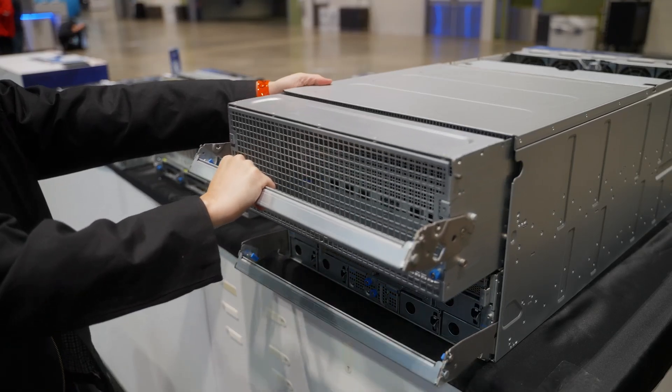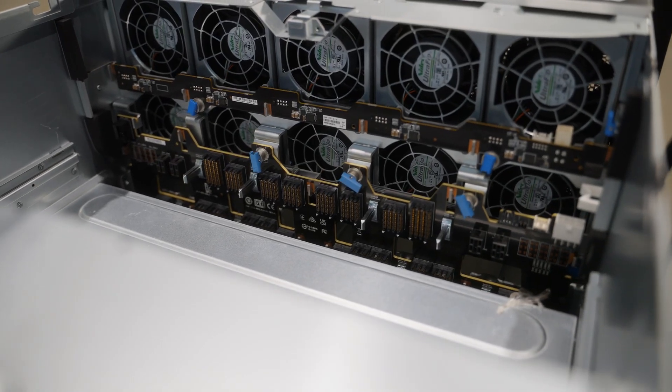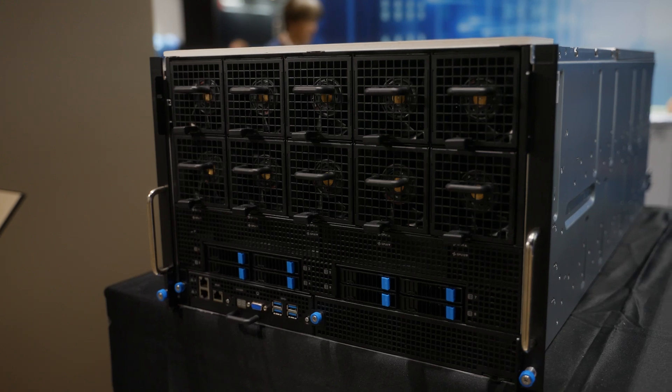Its modular design minimizes cable usage, reducing assembly time and enhancing thermal optimization for improved overall efficiency.